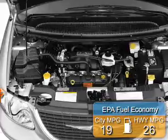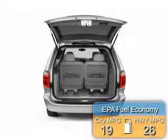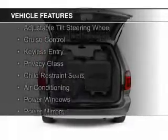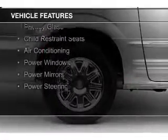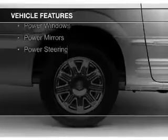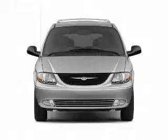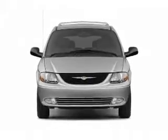Great fuel efficiency saves you money by requiring fewer trips to the gas station. The features include steering wheel controls, an adjustable tilt steering wheel, cruise control, keyless entry, privacy glass, child restraint seats, air conditioning, power windows, power mirrors, and power steering.